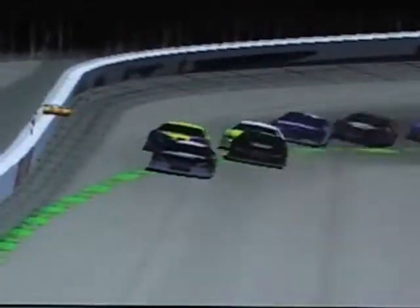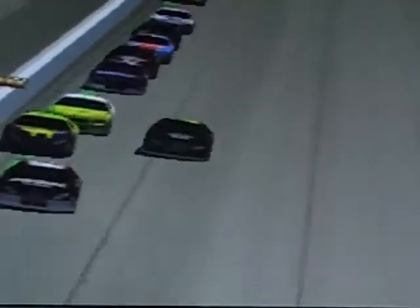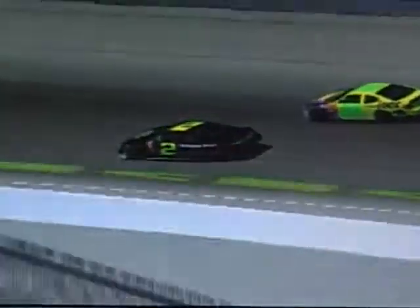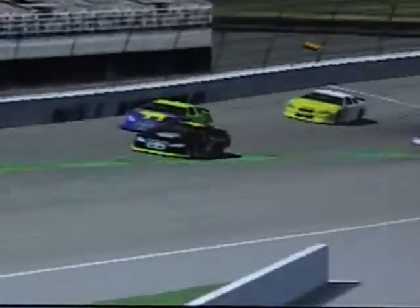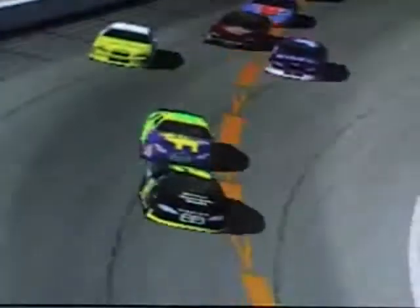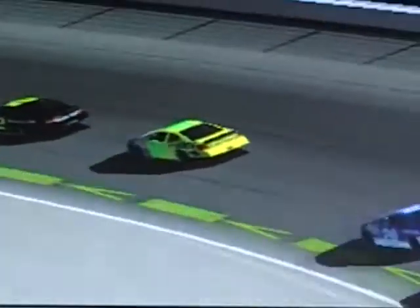Jacob Rodriguez trying to go to the inside of the 23 of Alexander Dawson. Jacob makes the move as he gets by Alexander. Alexander now ducks back in line - he knows if he gets caught on the outside he's pretty much going to get freight trained here.